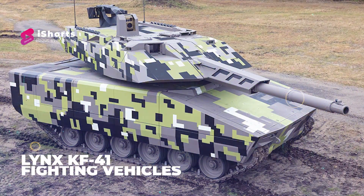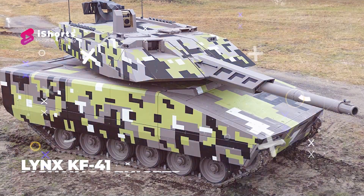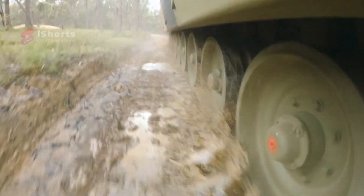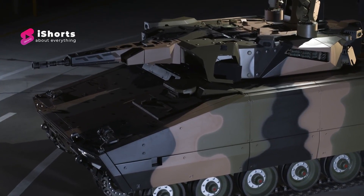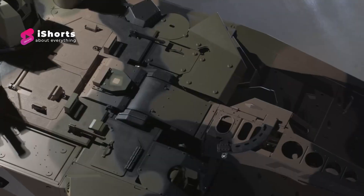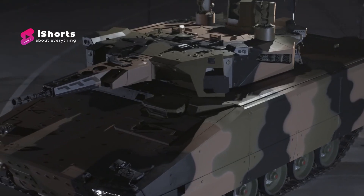Number two: Rheinmetall Lynx KF-41 infantry fighting vehicle. The Lynx KF-41 is a German armored fighting vehicle developed by Rheinmetall Land Systems. According to Rheinmetall, the Lynx family of tracked armored vehicles is at the forefront of a new trend in IFV design toward armored vehicles with lower unit and through-life costs and reduced complexity.